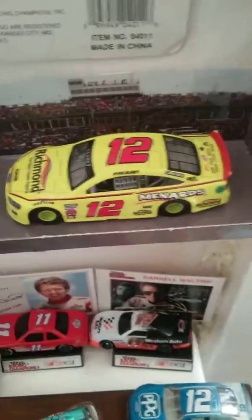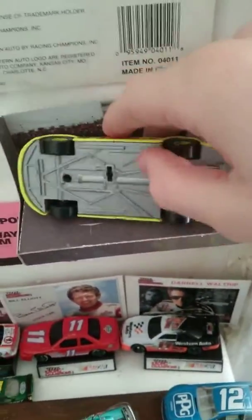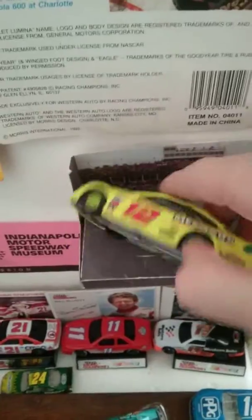And then Ryan Blaney — big, 1:36 scale I think, for Menards. It's all plastic, it's a good size. It only has one car to race though.